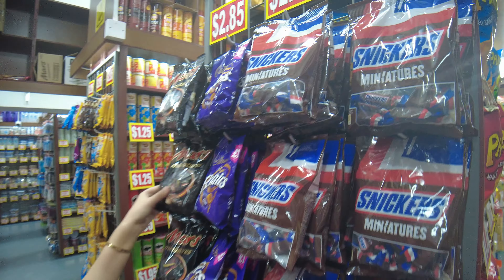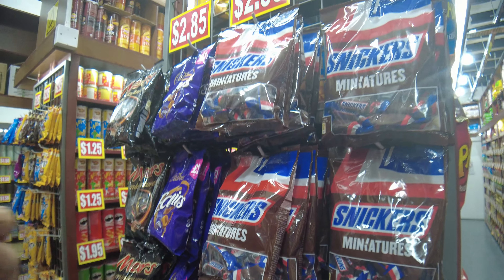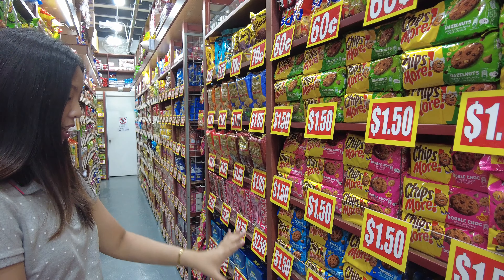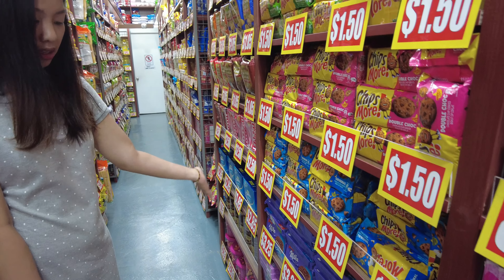There are also Mars, Cadbury eclairs — we might get those too. In this section, there are chocolate chip cookies and milk cookies — not available in the Philippines either.